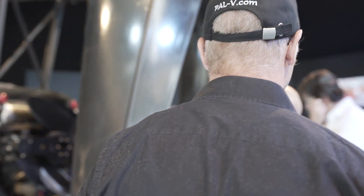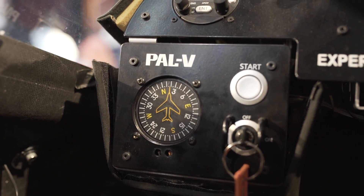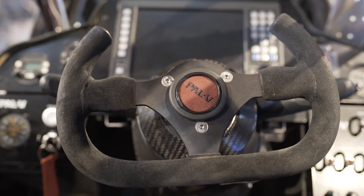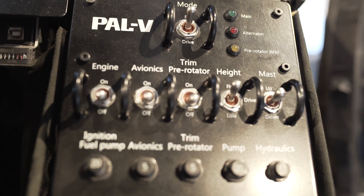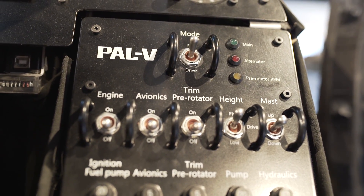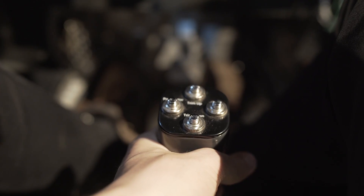What you see here is actually the cockpit of our prototype. The main difference between a regular car and our flying car is this switch right there, switching from flying to driving and vice versa. It steers like a regular car, except that it leans, and therefore it has a new driving sensation with it.